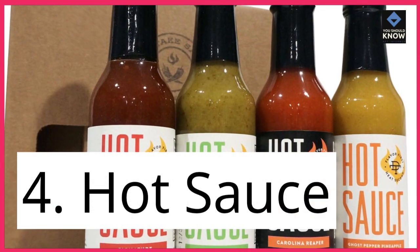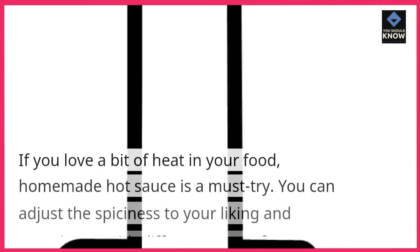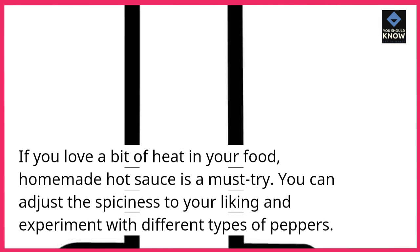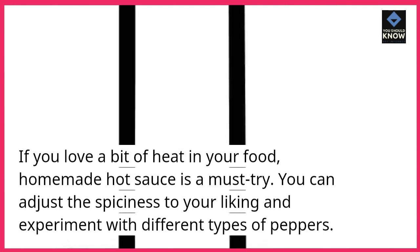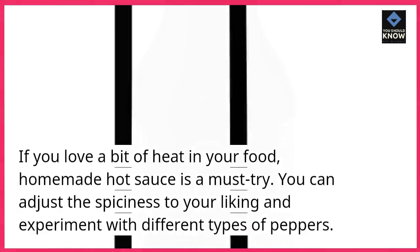4. Hot sauce. If you love a bit of heat in your food, homemade hot sauce is a must-try. You can adjust the spiciness to your liking and experiment with different types of peppers.